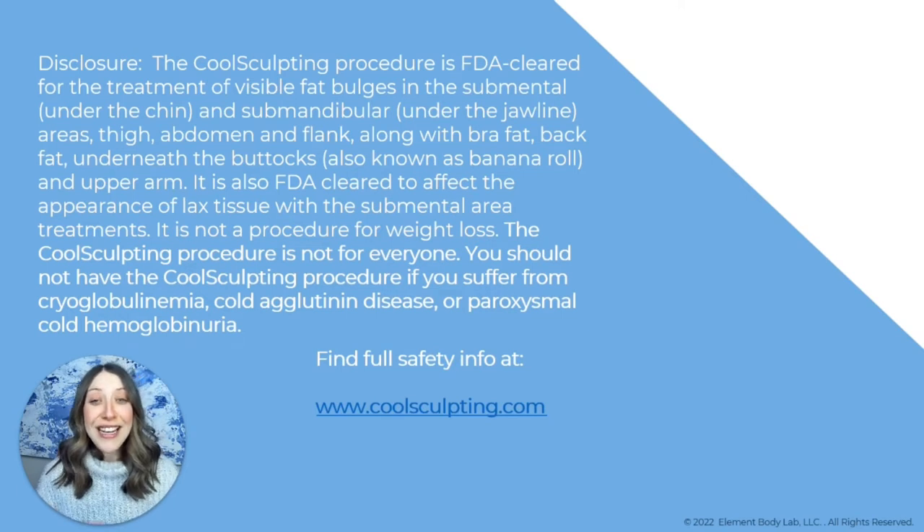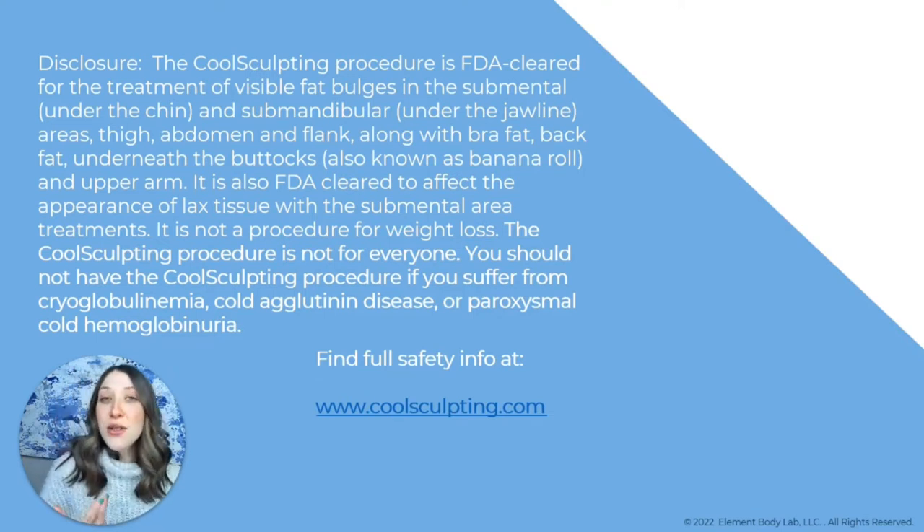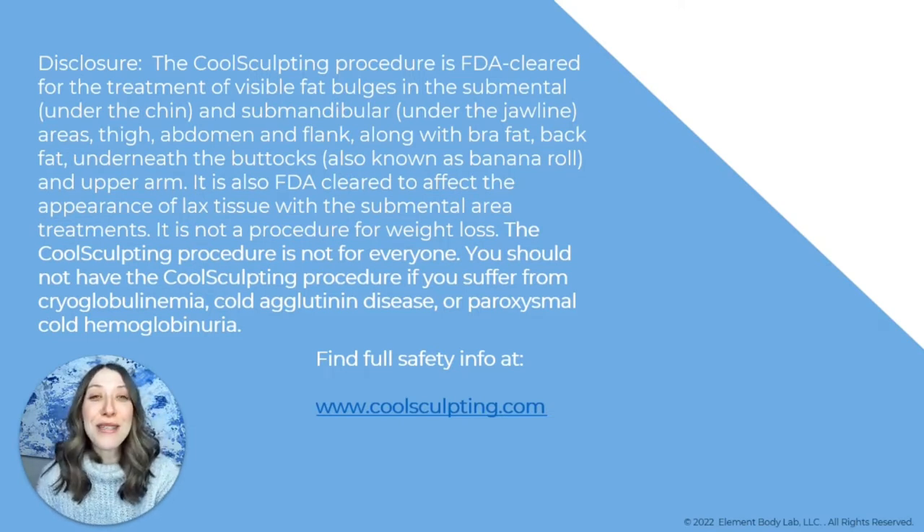If you want to see the full safety information, you can see a link right here — that's the manufacturer's website, coolsculpting.com. You can find the full safety information as well as all of the disclosures. If you are in Dallas, Texas and looking for a CoolSculpting practice, please schedule a consultation with us at elementbodylab.com — in the menu bar you'll see a 'Book a Virtual Consultation' button.